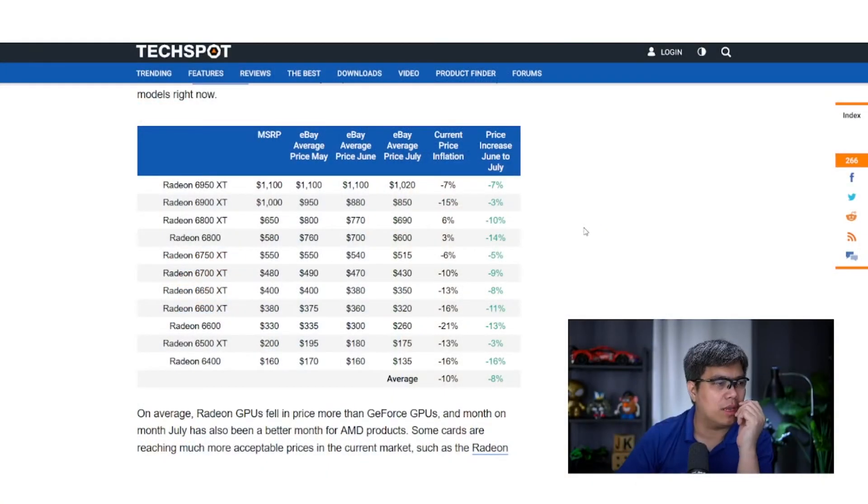It's not just RTX — looking at AMD GPU pricing as well, the Radeon 6950 XT, costing a little over a thousand dollars, is now slightly cheaper by about seven percent. The 6900 XT is cheaper by fifteen percent. Across the board, with the exception of the 6800 XT and 6800 which are still slightly above MSRP, the majority have already dropped in price — anywhere from three to twenty percent.